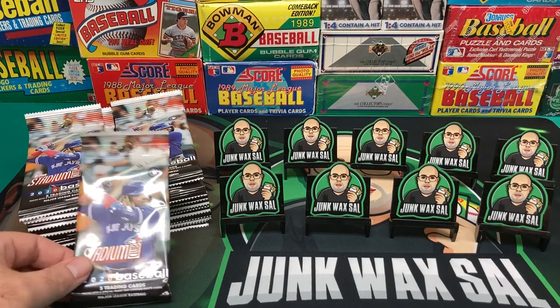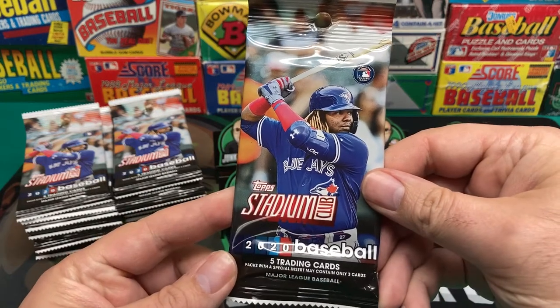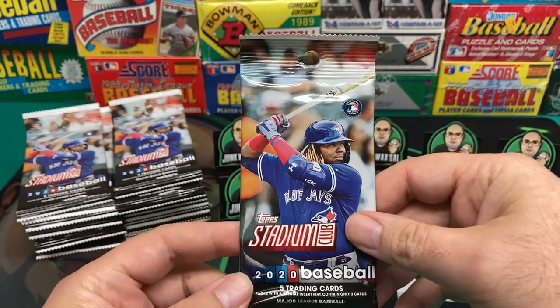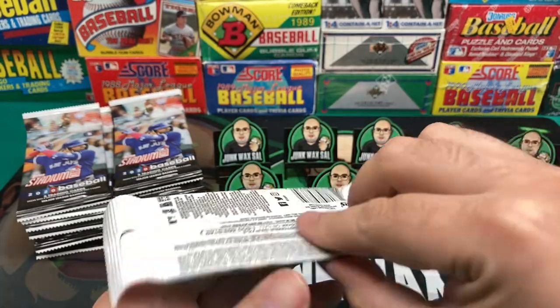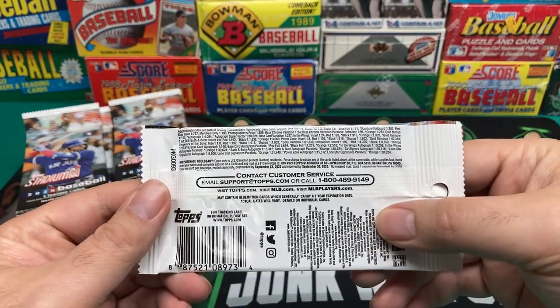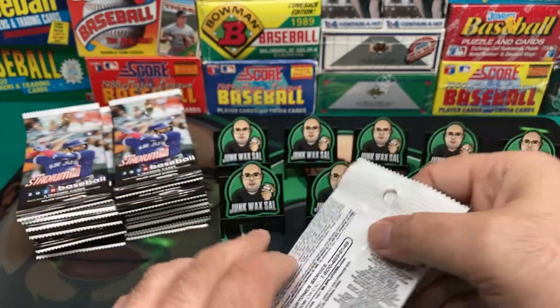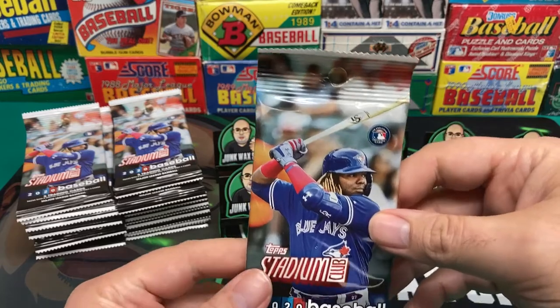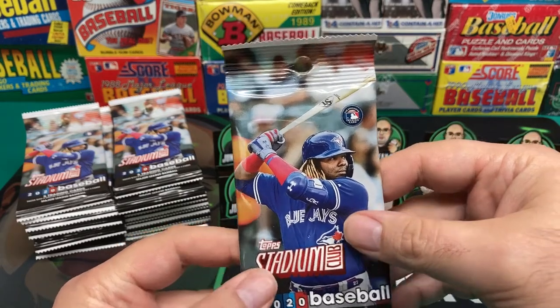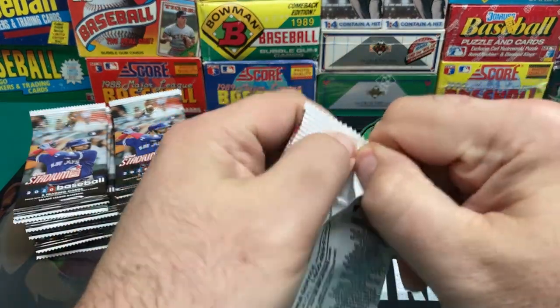So I think I got 31 packs here. I think they're about $3 a pack. Each pack has five cards unless there's inserts, and if there's inserts, there may be only three cards in the pack. So hopefully I get enough of those where I only get three cards because that means I'm getting something decent. Let's go ahead and get started on these and see what we find.